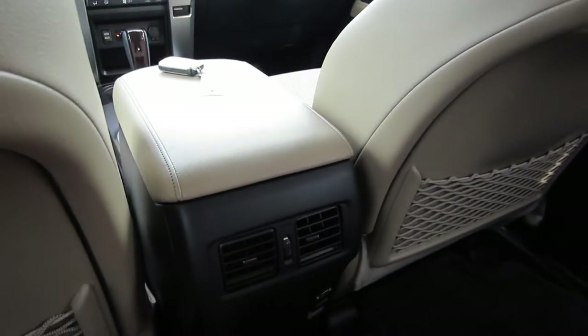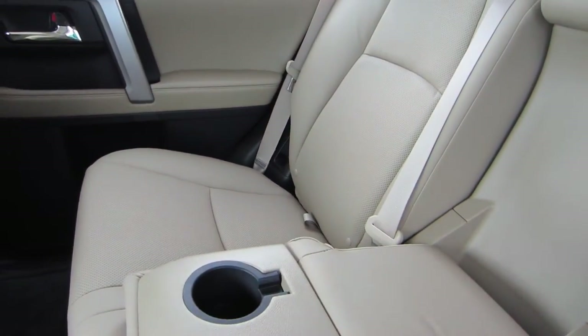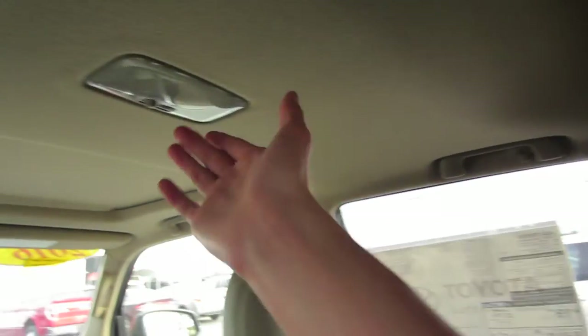We do have dual map pockets back here. Two rear seat vents, as well as two power outlets for our rear seat passengers. Over to my right, I do have a nice padded center armrest with some cup holders. And then we do have some adjustable rear headrests. Looking up top, we do have cornering handles with coat hooks, as well as a dome light.